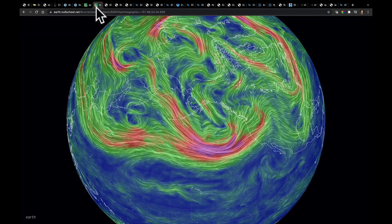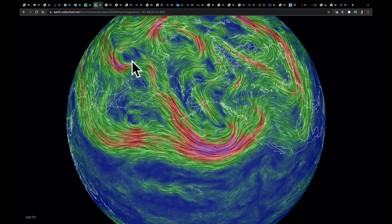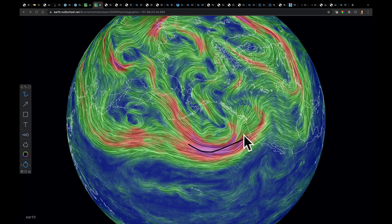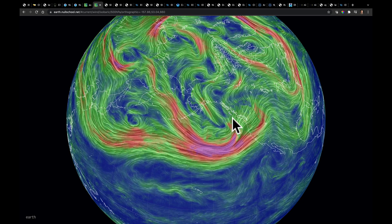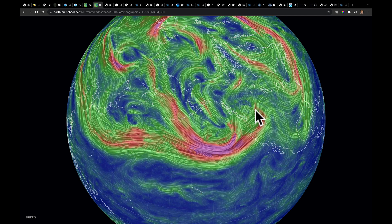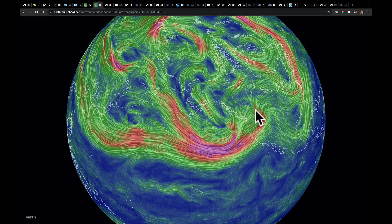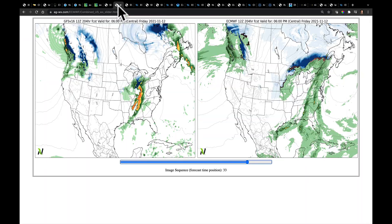We're waiting on several smaller features in the flow of the jet stream to kind of coalesce and come through the flow in order for this to happen. We won't know what these really look like until they get over our weather observation system here in the western part of North America—I'm talking about the surface weather stations, the weather balloons, better radar coverage. That's what we're waiting on to get a better picture of all of this.